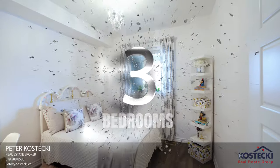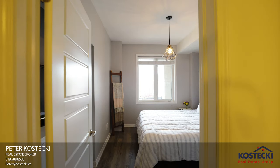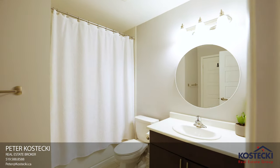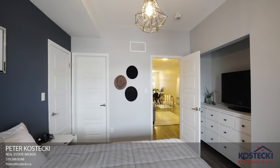Number three: bedrooms. There are two bedrooms including this fabulous master which features a walk-in closet. Number two: bathroom. This four-piece bath features a shower-tub combo and a privileged entrance to the master bedroom.